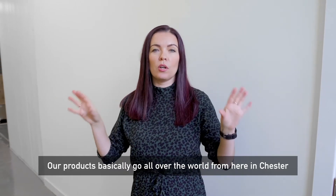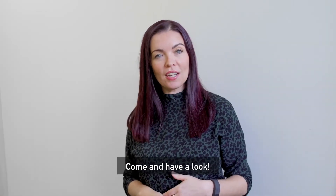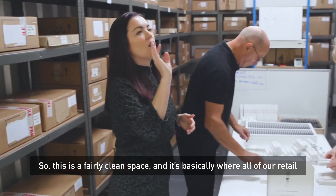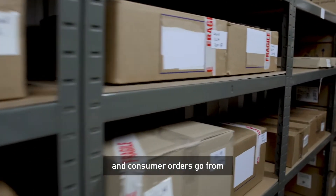Products basically go all over the world from here in Chester — come and have a look. This is a fairly clean space and it's basically where all of our retail and consumer orders go from.